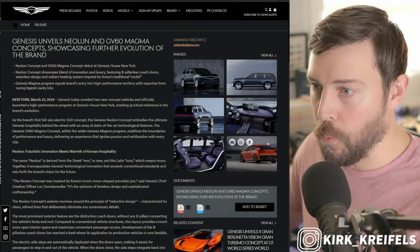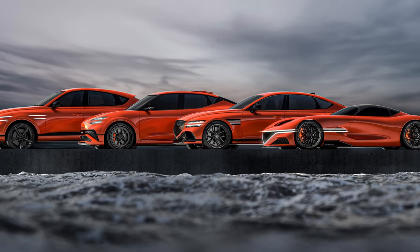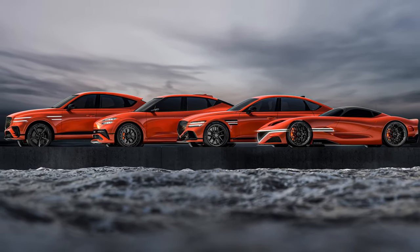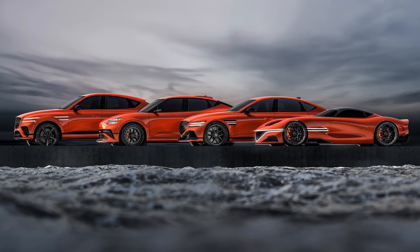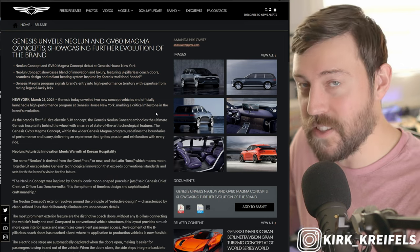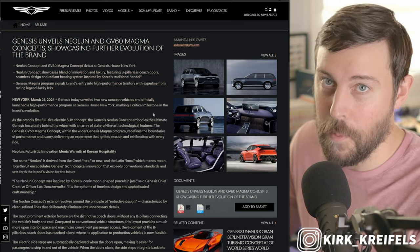They have a full-blown performance line called Magma — I'll have a separate video detailing that. It is a fighter against AMG, BMW's M, and in some ways the Lexus F. But right here is more of a true ultra luxury SUV to go against the Cullinan and the Bentayga.